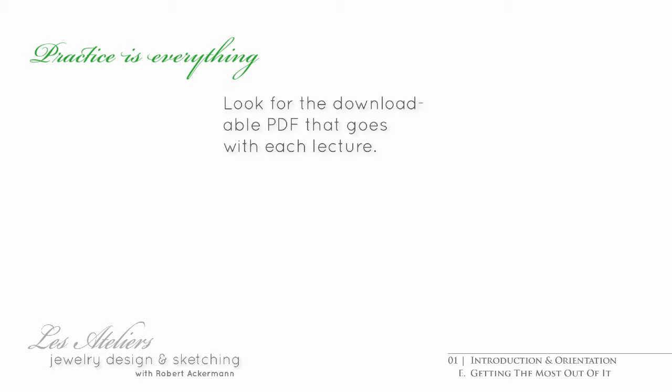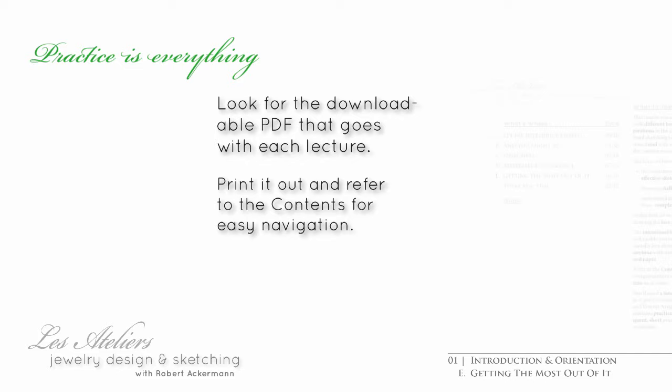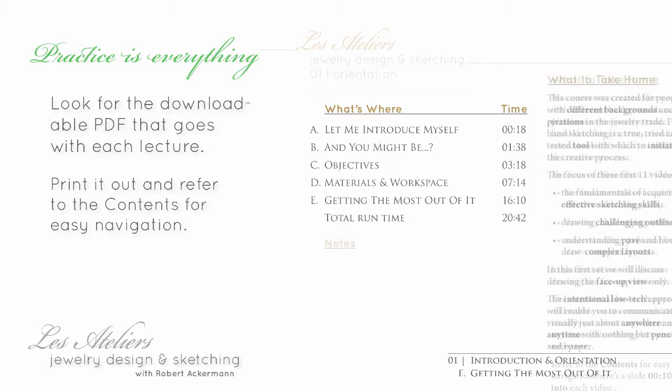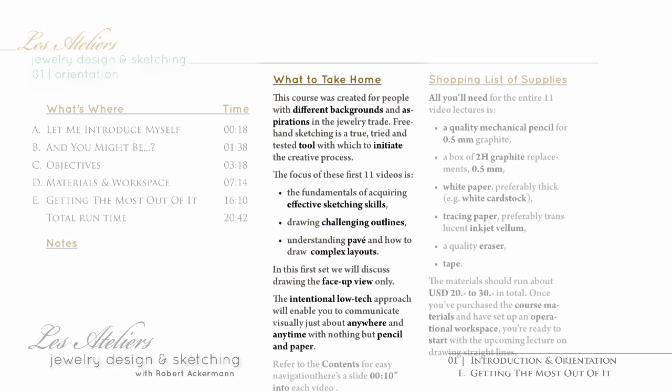To every video lecture, there's an according, downloadable, portable document file or PDF for your convenience. The first segment lists the video's contents and the start time of every segment for easy navigation. The section 'What to take home' summarizes the essential points of the video lecture.